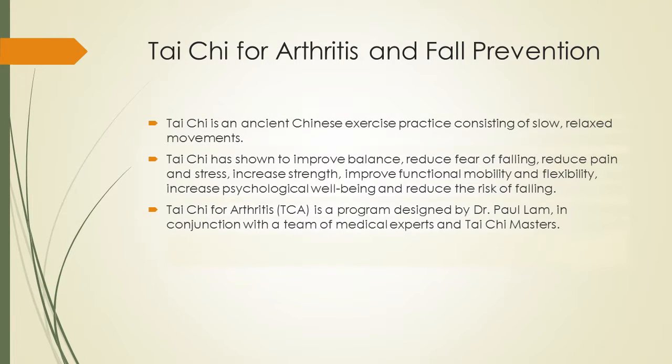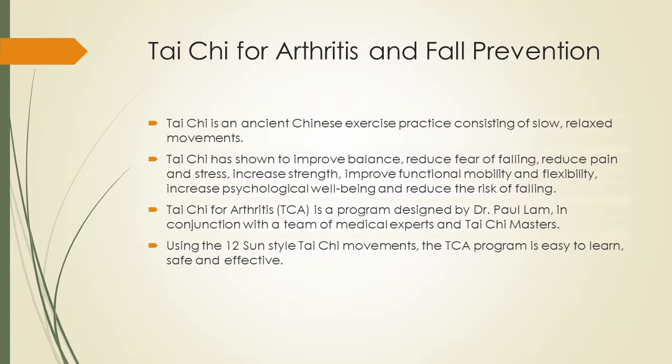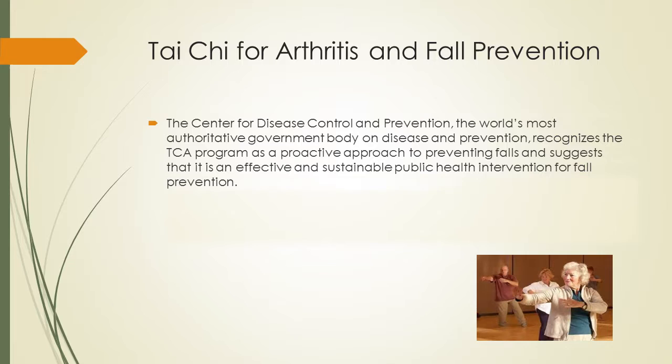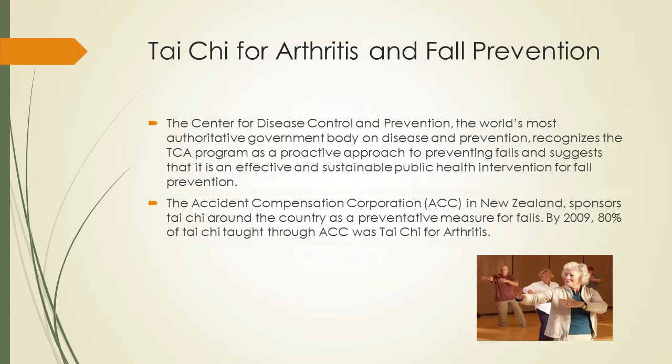The Tai Chi for Arthritis form has different variations even within it. What we're talking about for fall prevention is a very specific 12 sun-style moves that are very easy to learn, they're slow, and they're great for beginners. That's really why it's been successful for people who have a fall risk. The Center for Disease Control has recently recognized — probably within the last two years — that this program is a proactive approach to preventing falls.